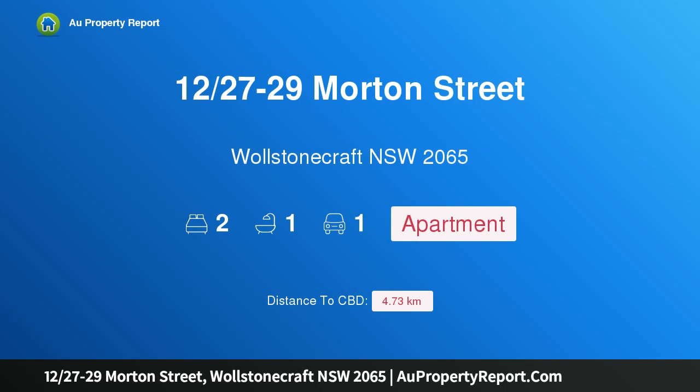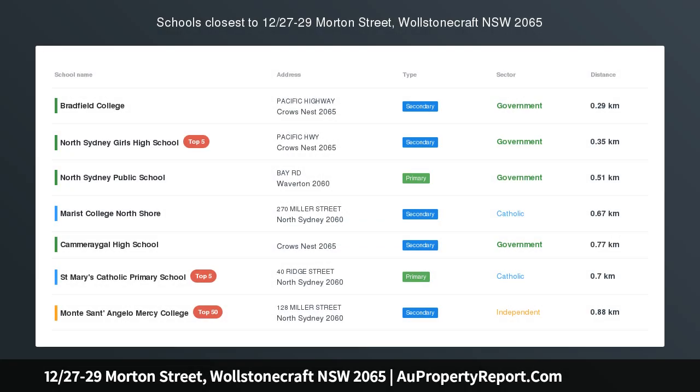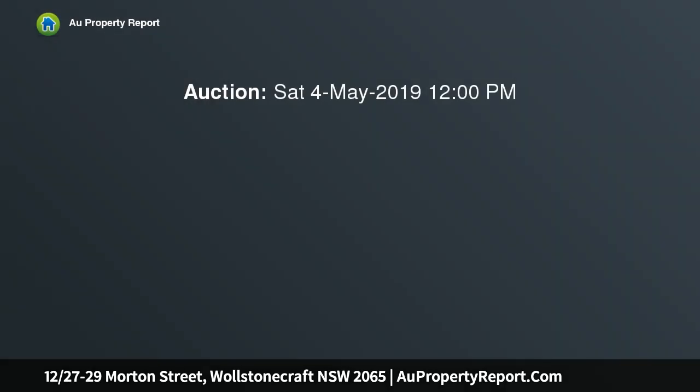Hi, I am glad to introduce property 12/27-29 Morton Street, Wollstonecraft NSW 2065 — spacious and secure in prime lifestyle setting. Nestled well back from the road on the first floor of the small security block, this exceptionally configured apartment promises comfort and lifestyle in a popular setting.